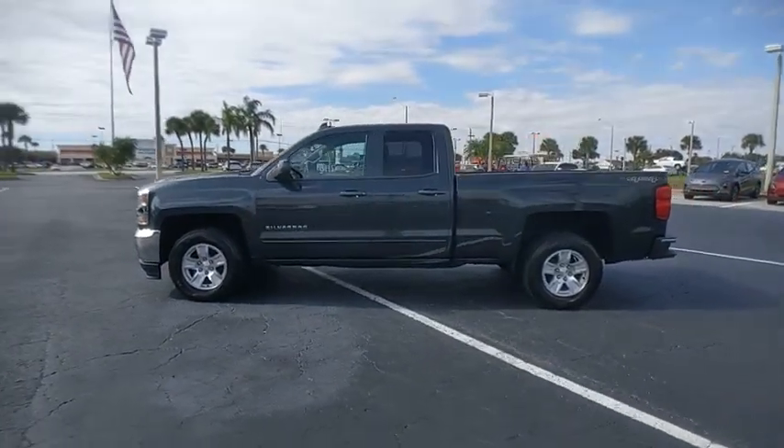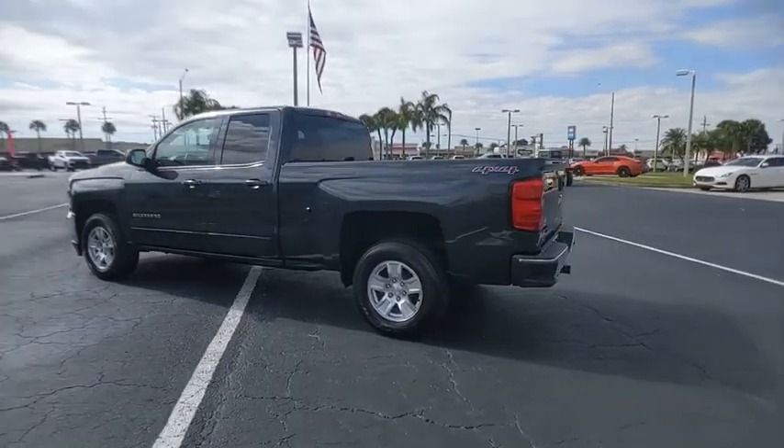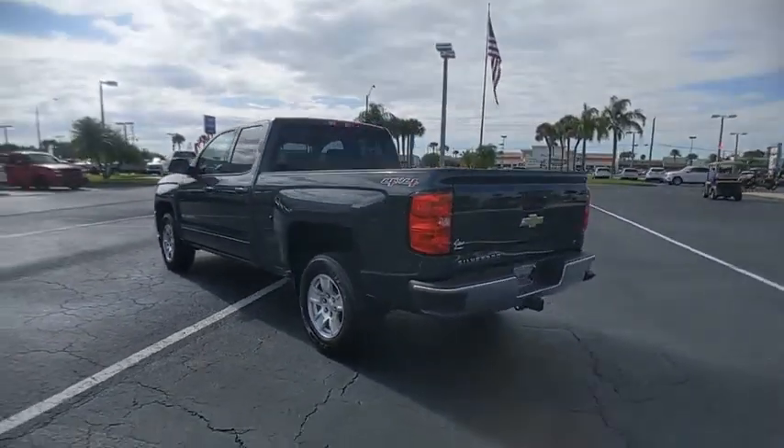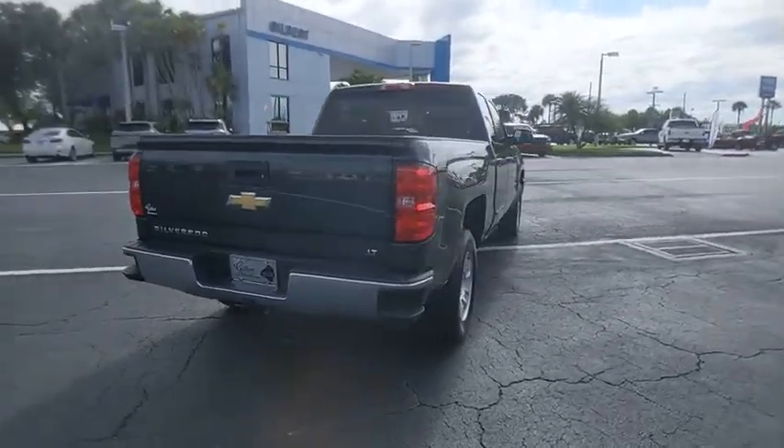Come test drive the 2017 Silverado 1500. The Chevy Silverado 1500 has the lowest cost of ownership of any full-size pickup. This vehicle has less than 9,000 miles.